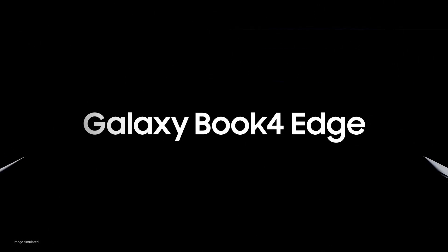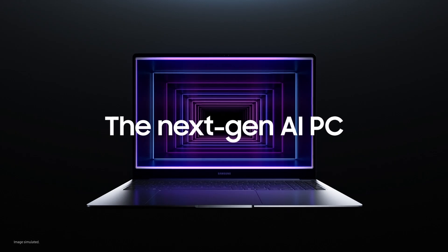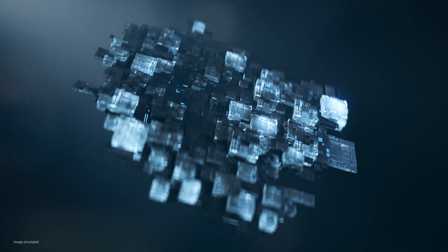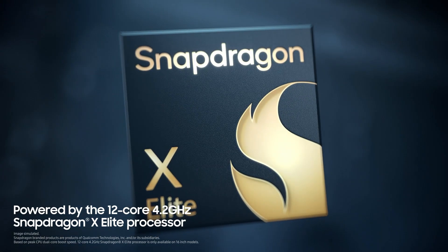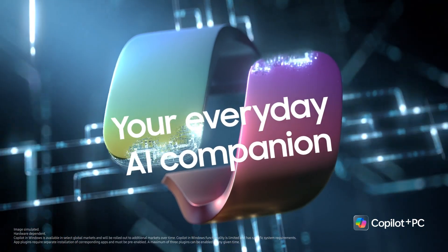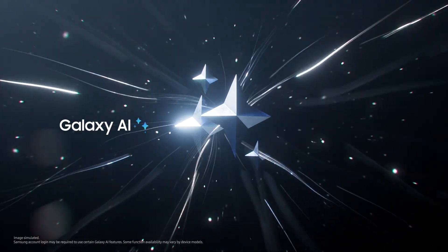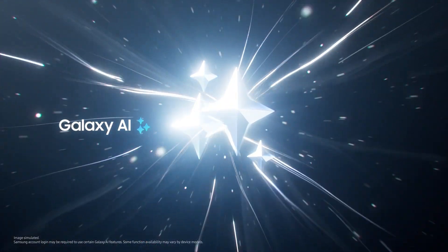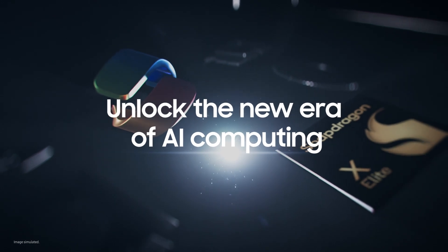Introducing the new Galaxy Book for Edge — the next-gen AI PC with the ultimate performance. Get ready to meet the blazing fast, most powerful Snapdragon ever designed for PC, paired with Microsoft Copilot, your everyday AI companion. Of course, Galaxy AI opens a hyper-connected Galaxy experience now on your PC, unlocking the new era of AI computing.